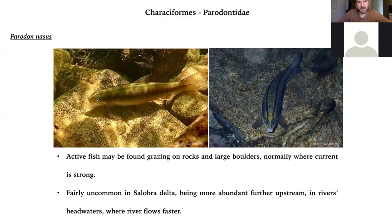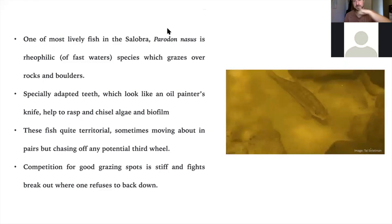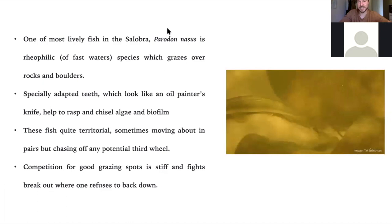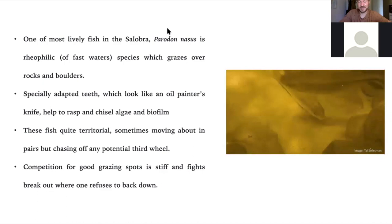Parodon nasus is a very active fish that grazes on algae and aufwuchs. It's more a species found in fast-flowing hill-stream type environments. They're pretty territorial and aggressive towards one another and don't tolerate each other well. They've got chisel-like teeth to rasp biofilm and aufwuchs off rocks. They tend to have a circular habitat — they'll stop in three or four places and repeat the same cycle, grazing at each spot. The ones I've watched always go in a clockwise rotation, which is interesting. Perhaps that's how their territories are defined, and they will fight off anyone who encroaches on that space.